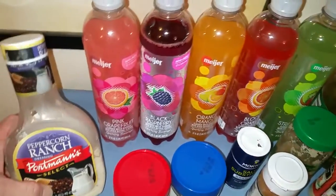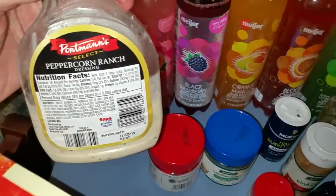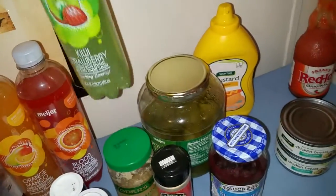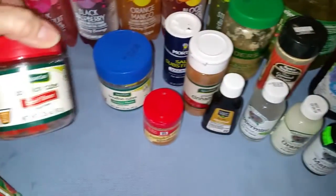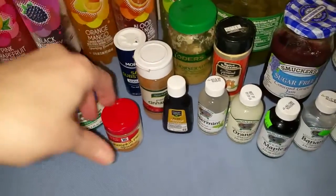This is my ranch dressing — peppercorn ranch — and this has one carb for two tablespoons. These are all the waters I like to drink, and I try to limit these to one a day because I think they do have a funky sweetener in them. Bouillons — if you just need a little something, make yourself a cup of bouillon.